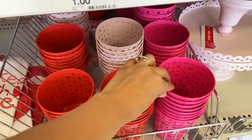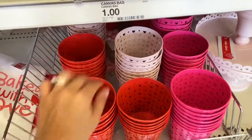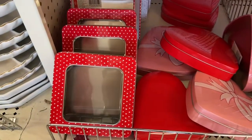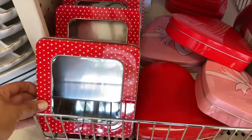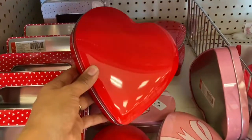I found these cute little tin pails for just a dollar — they have so many different colors: bright pink, light pink, and red. Target also has cute little cookie tins for three dollars each. They have a white one with little polka dots and heart-shaped ones too.